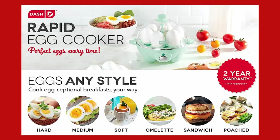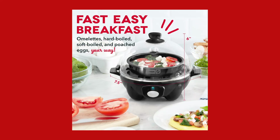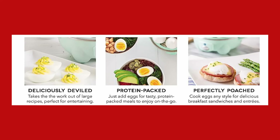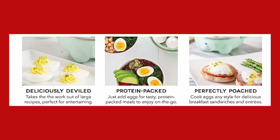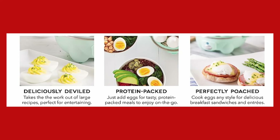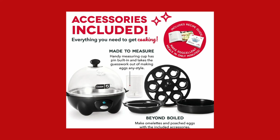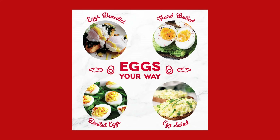Whether you prefer a runny yolk or a fully-cooked egg, the Dash Rapid Egg Cooker delivers consistent results every time. Convenience for busy lifestyles — busy schedules no longer have to stand in the way of enjoying a delicious egg breakfast. The Dash Rapid Egg Cooker is a game-changer for picky eaters, large families, and those with demanding routines.